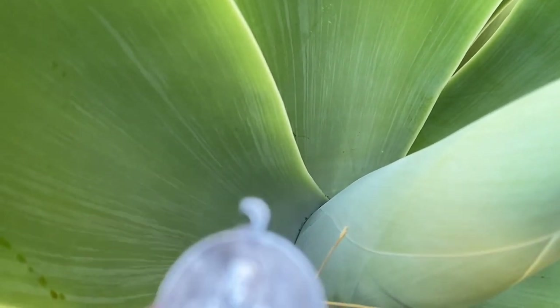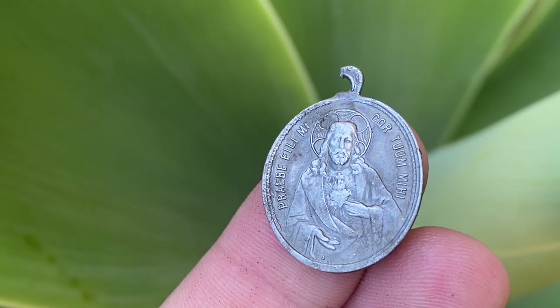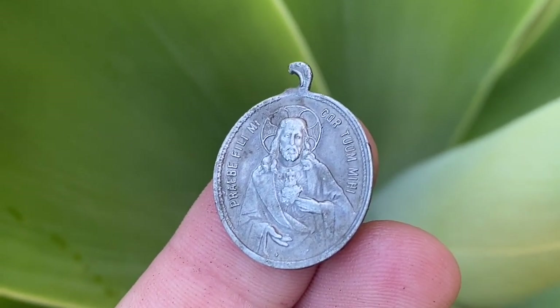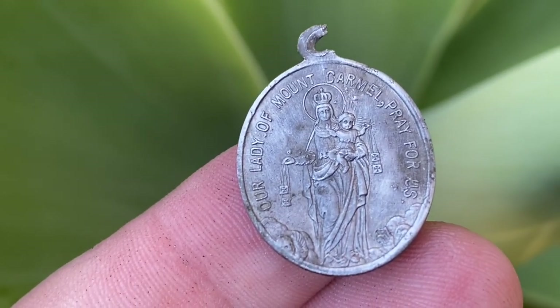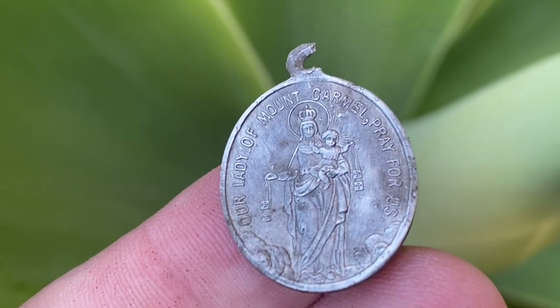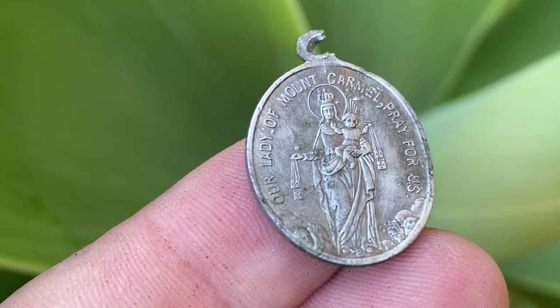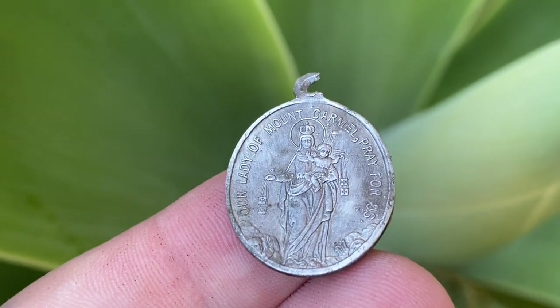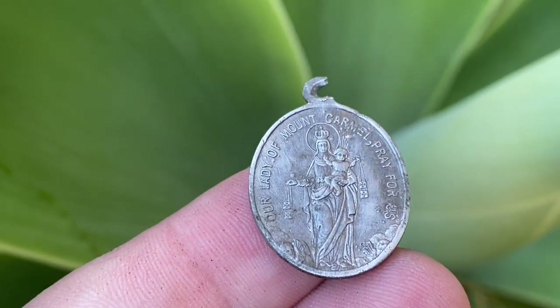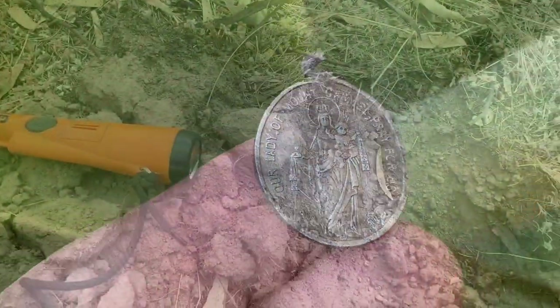Giving it a good clean and it came up really really nice. There's all Latin around the outside — I haven't looked up what it means yet. The other side reads: 'Our Lady of Mount Carmel, pray for us.' These were given to the Vatican in the late 1800s and come in all different saints and styles of religious significance.